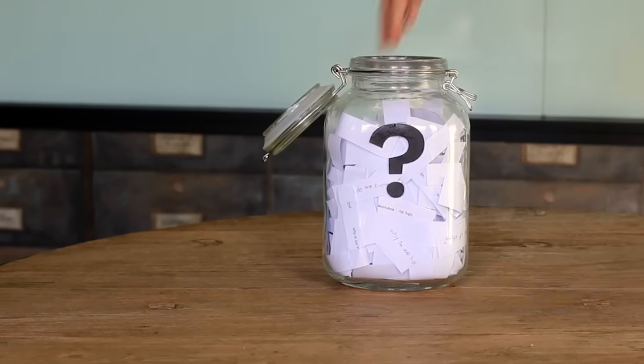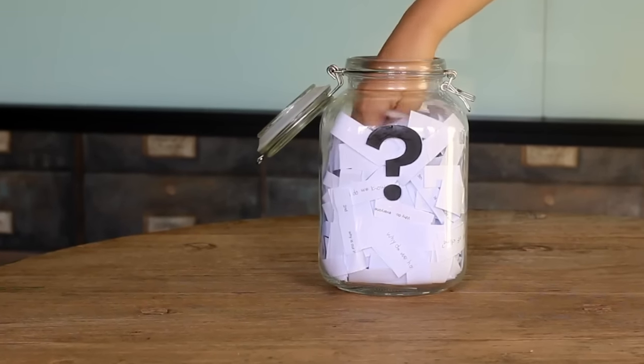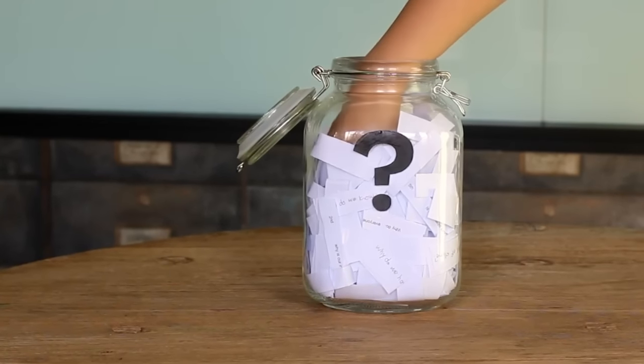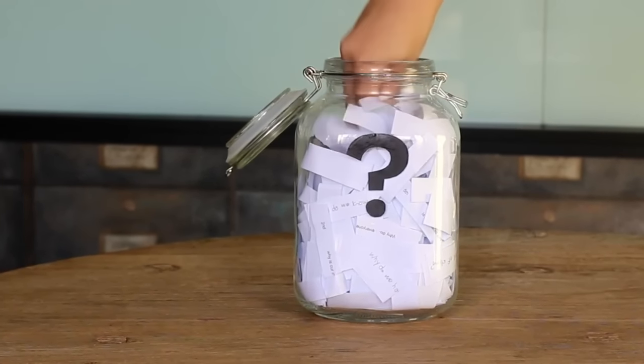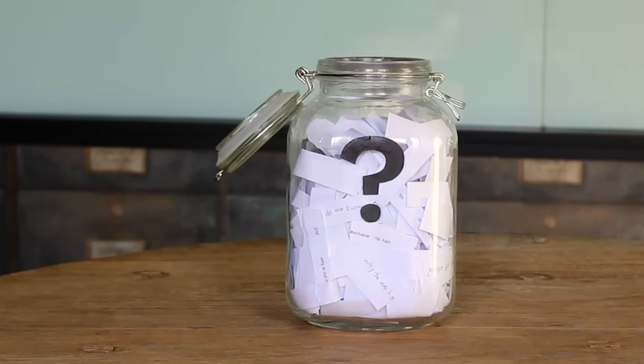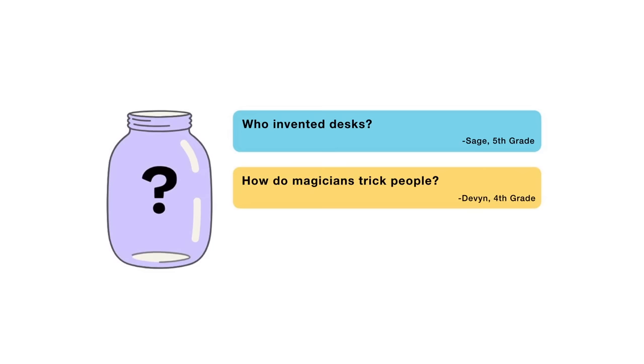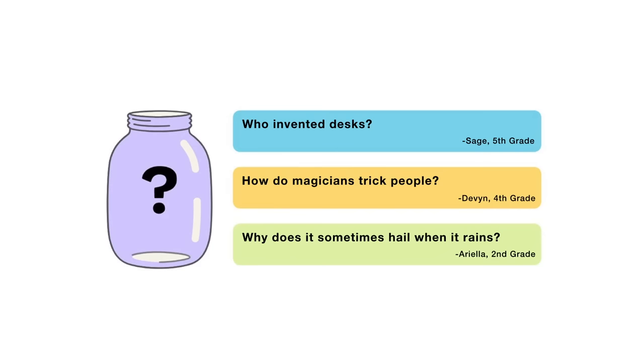That's all for this week's question. Thanks, Muang, for asking it. Now for the next episode, I reached into my question jar and picked out three questions submitted to me that I'm thinking about answering. When this video is done playing, you'll get to vote on one. You can choose from: who invented desks? How do magicians trick us? Or why does it sometimes hail when it rains? So submit your vote when the video is over. I want to hear from all of you watching. There are mysteries all around us. Stay curious and see you next week.